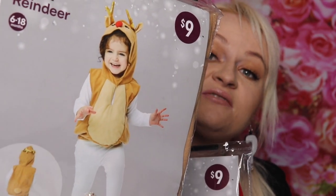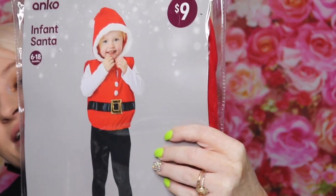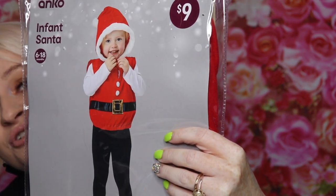First off I got these — one is a little reindeer outfit and the other is a little Santa costume. They were nine dollars each and I ended up getting them for a dollar each. I bought quite a few because I can give them out as presents, or dress up people's dogs if they don't have children this small. These are size 6 to 18 months, so they'll be going in the present cupboard for next year. It looks like an awesome present but I've only had to spend a dollar.